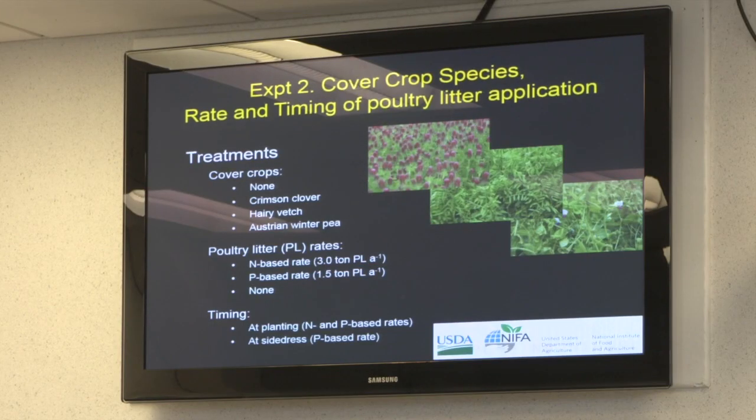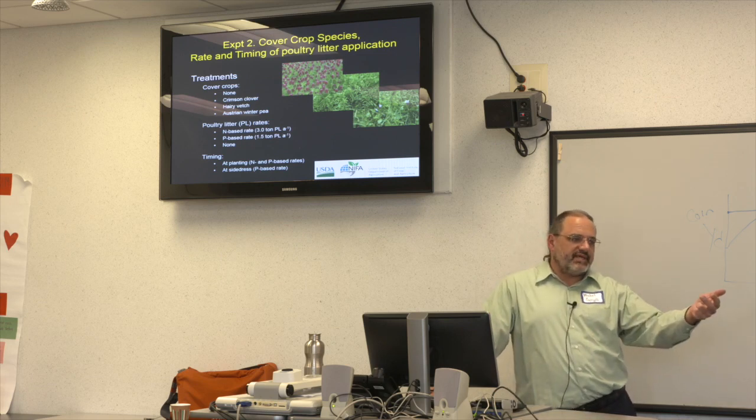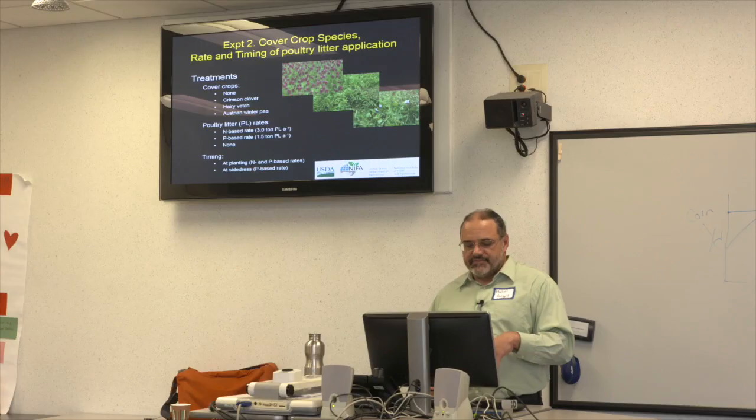The project outline: we varied cover crops and poultry litter rates. Farmers chose which cover crops to use but had to include a no-cover-crop treatment and a treatment with two or three legume cover crops — crimson clover, hairy vetch, or Austrian winter pea. We also had three different poultry litter application rates: nitrogen-based rate, phosphorus-based rate, and no poultry litter, asking again whether we can apply at a phosphorus removal rate without hurting corn yields. We applied at both planting and side-dress.